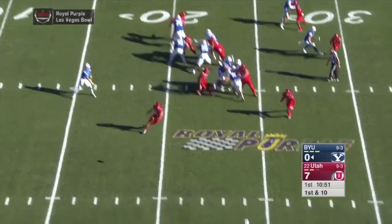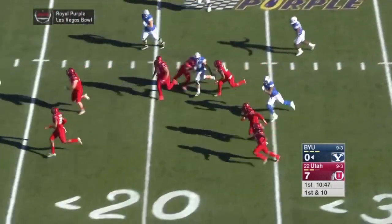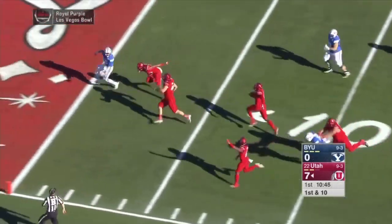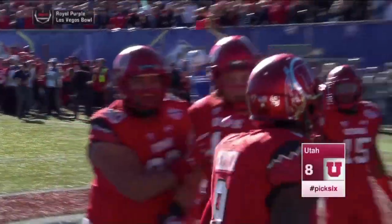Back in that pistol attack, going to throw it on a slant. Up in the air — intercepted. Second turnover in the game. This could be a pick six. One man to beat. Touchdown. Tevin Carter dominates here early.